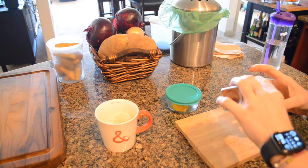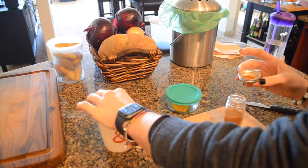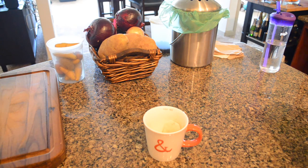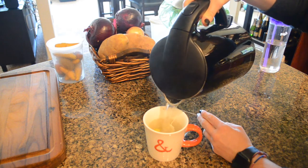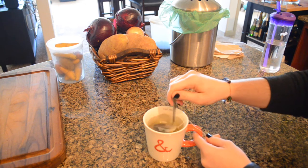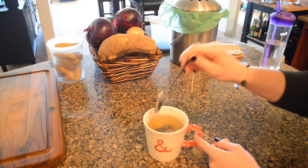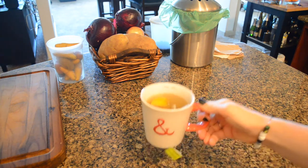I make this tea whenever I'm sick, whenever I feel like I'm going to get sick, or whenever I just want some warm calming tea that I know is super good for me and is going to help protect my body. With the pandemic going on, I'm drinking this tea often right now — just for an extra little immune boost.